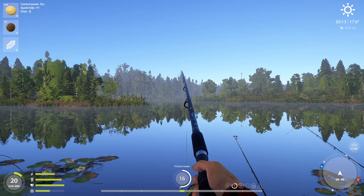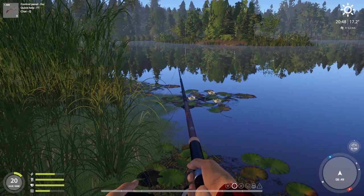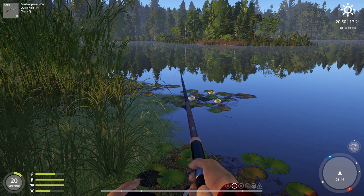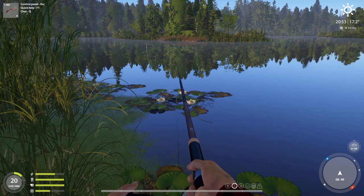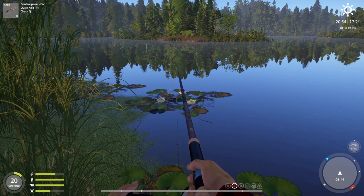You know what? I'm going to pull this one in. Let's try Bolognese fishing. Man, this is very slow. But those are burbot baits. We'll change it up hard in the morning.